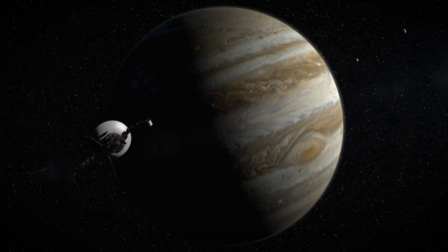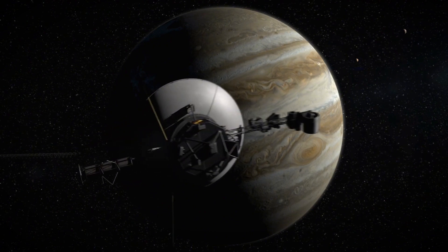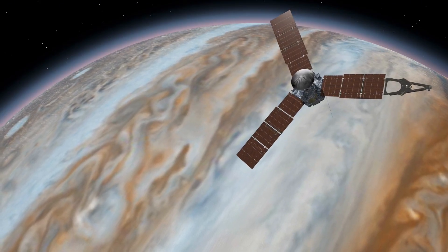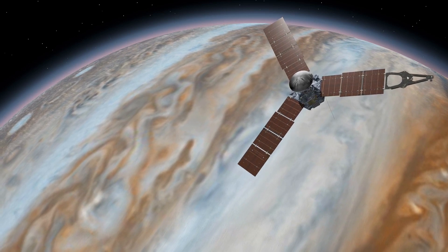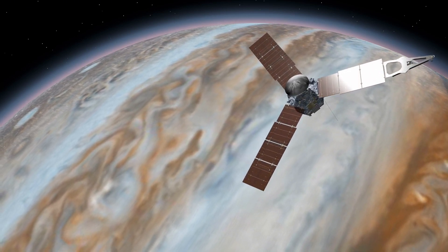NASA's Voyager 1 spacecraft spotted this over 40 years ago. Yes, 40 years! And we thought Jupiter was just sitting there minding its own business. Now, here's the kicker — a study analysing data from NASA's Juno spacecraft, which has been orbiting Jupiter since 2016,